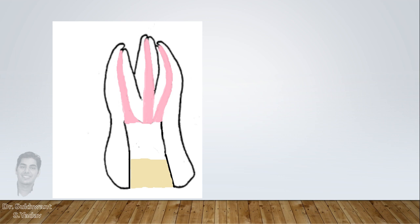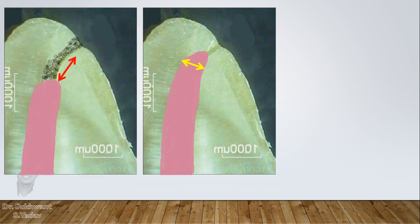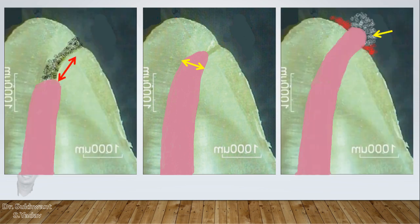The answer is simple. The issue is as usual with the biomechanical preparation — either it is the width of preparation or the apical extent of biomechanical preparation. Sometimes continuous injury to the periodontal ligament by extended GP can also lead to tenderness.